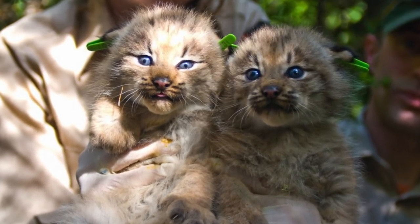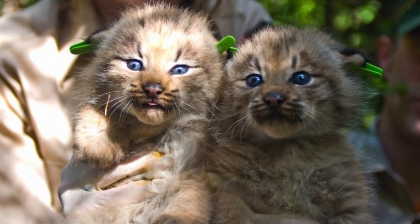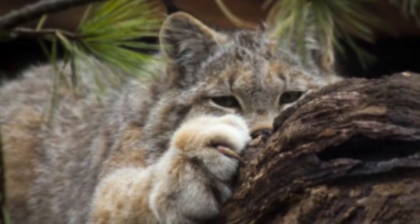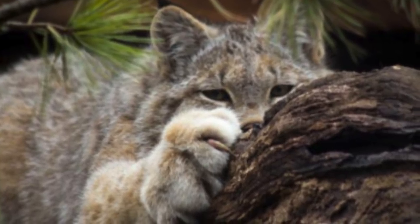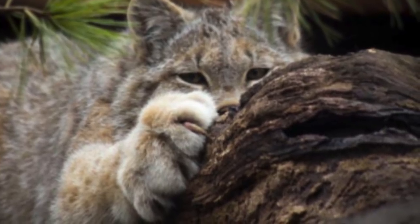Unfortunately, the lynx is often trapped for its fur, and its numbers have also declined due to habitat loss. Still, the species is currently not in immediate danger in Canada — and thank goodness for that. In the United States, however, it is considered to be threatened, and conservation groups have popped up all over in the hopes of helping bring them back from the brink.